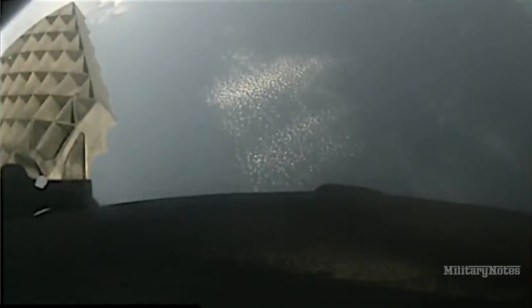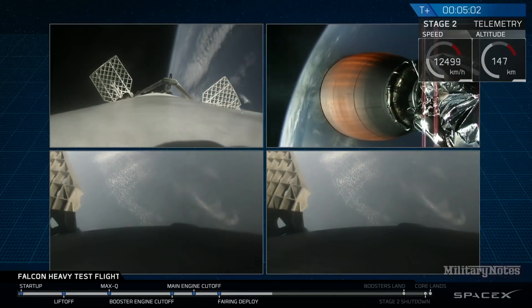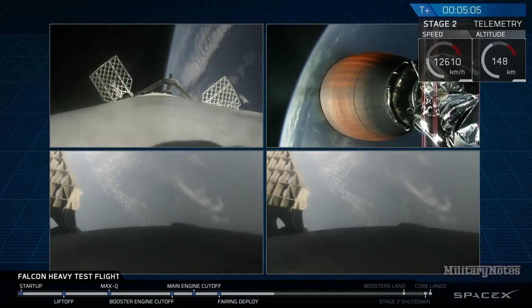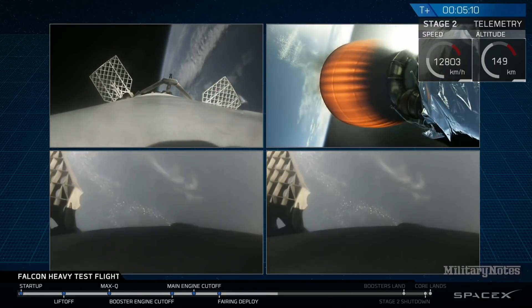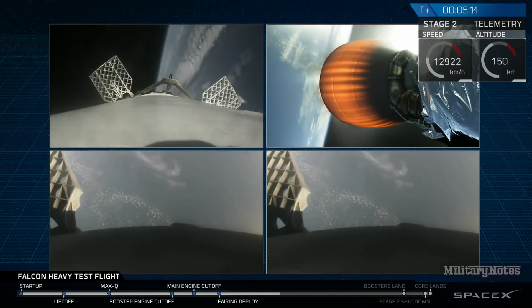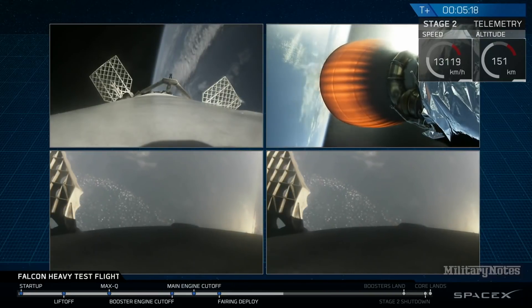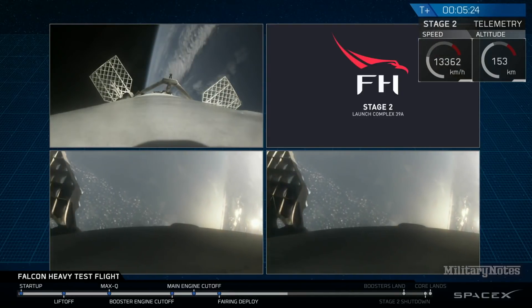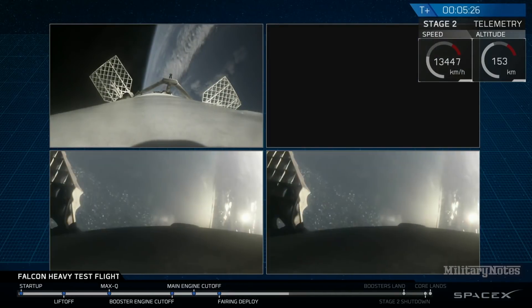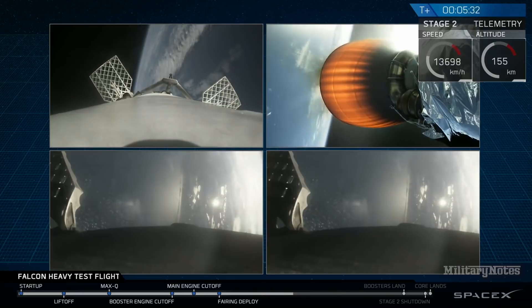Wow — wow, did you guys see that? That was awesome. That's the only thing I can really say right now. Absolutely wild. Recapping all the great things you just saw: successful liftoff from the pad, successful stage separation, and before that, successful booster separation. You can see the center core and MVAC lit up. Then the beautiful shots of Starman chilling in the Tesla Roadster. Absolutely incredible.